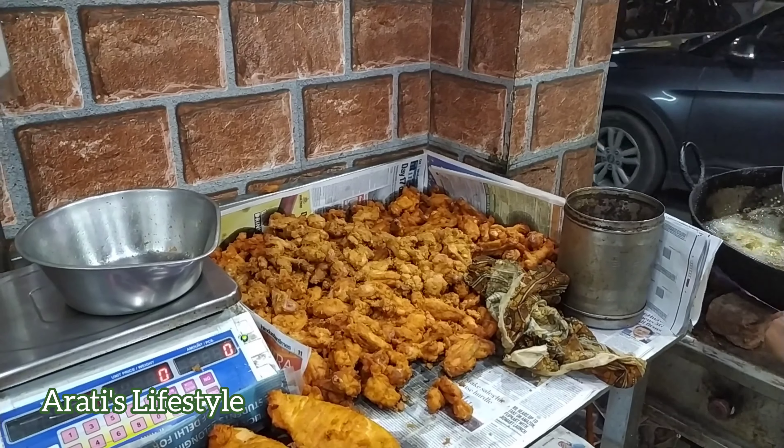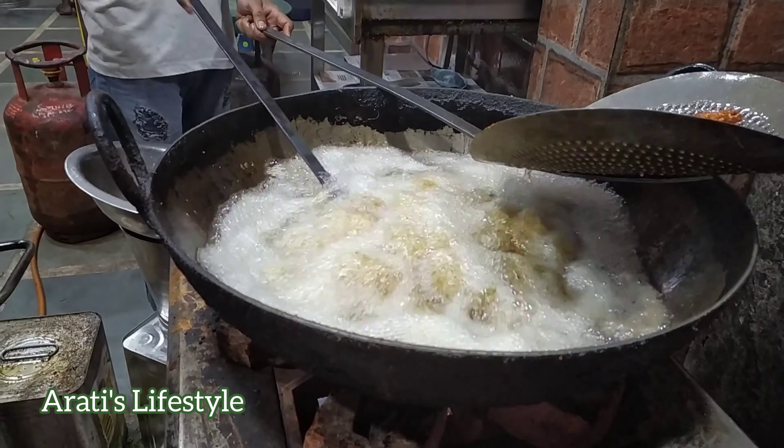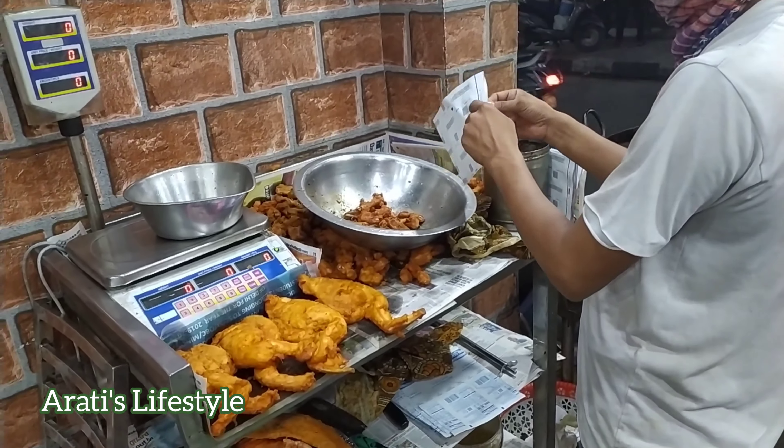Now, let's try the chicken lollipop. ये fry item बनता है chicken wings का — 100 रुपे का for a quantity of 250 grams, यानी 100 रुपे में 1 पाव। (This fry item is made from chicken wings — 100 rupees for 250 grams, i.e., 100 rupees for one quarter kg.)